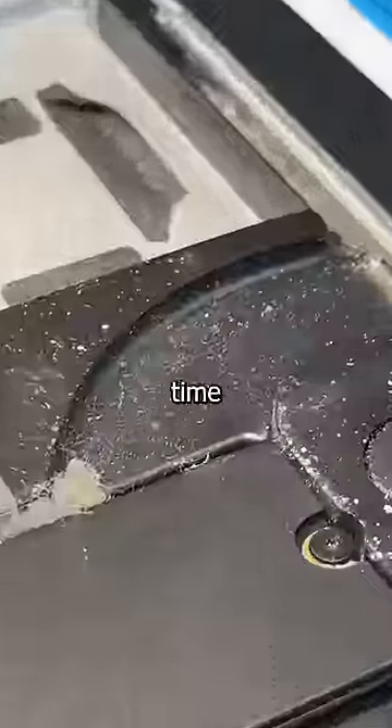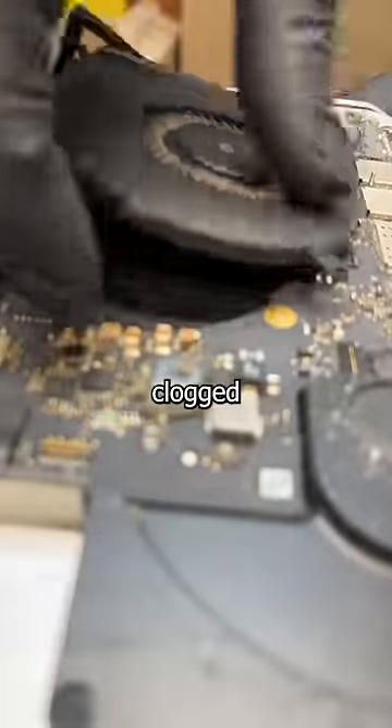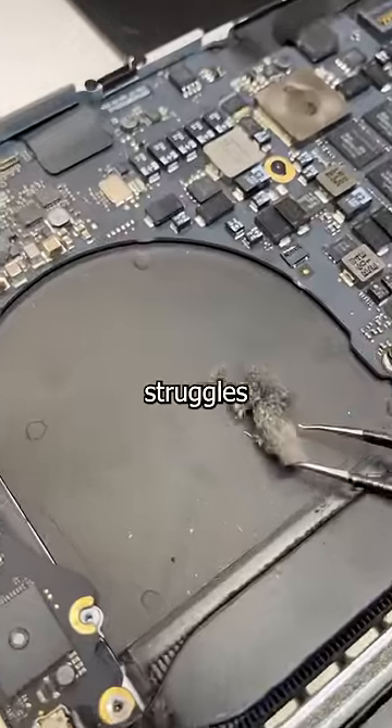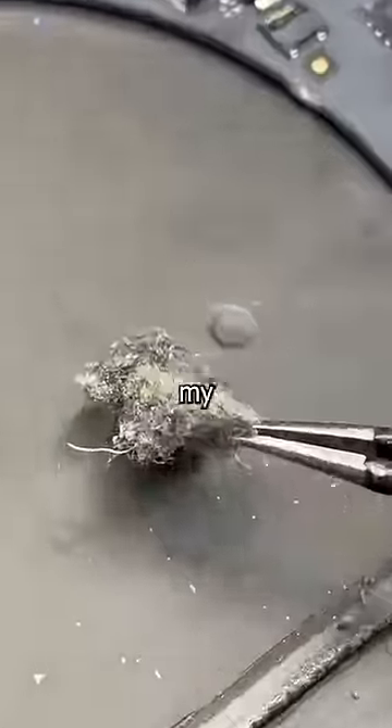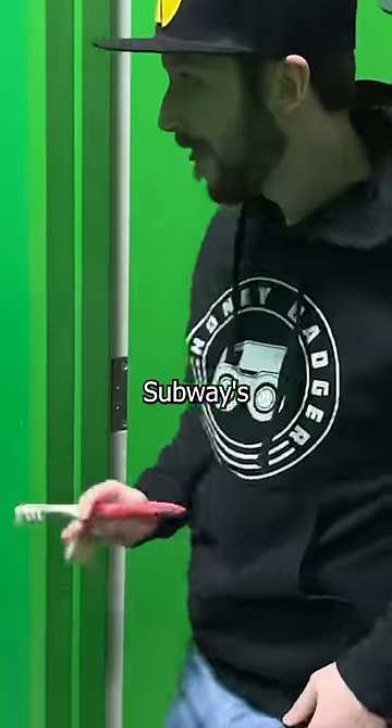With the battery removed, it's time to address the other issues: swamp gooch and old thermal paste. Because when these vents get clogged with dust, the MacBook struggles to breathe. Addressing this issue requires specialized tools — in this case, a toothbrush.